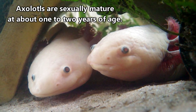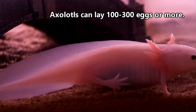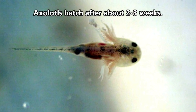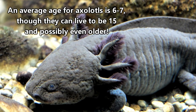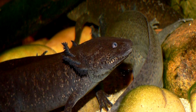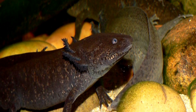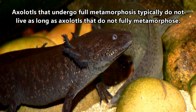Males and females will mate about a year or two after hatching, and females will produce hundreds of individual eggs to be laid on aquatic vegetation. The babies hatch after two to three weeks, and they're completely on their own from that point onward. Axolotls can live up to 15 years, though half that length is more of an average. Something observed in captive axolotls is that when a rare individual does undergo metamorphosis, thus losing their external gills, their life expectancy is actually decreased.